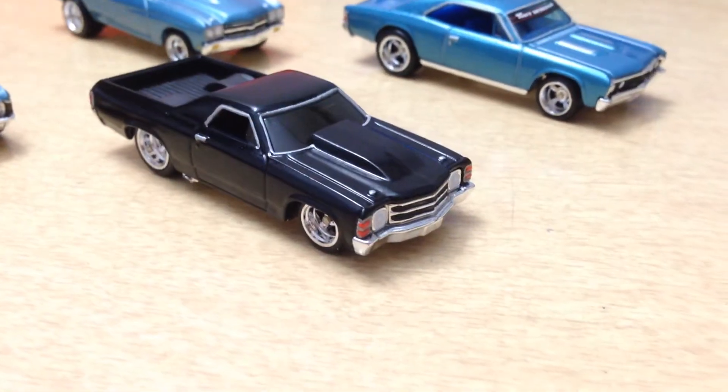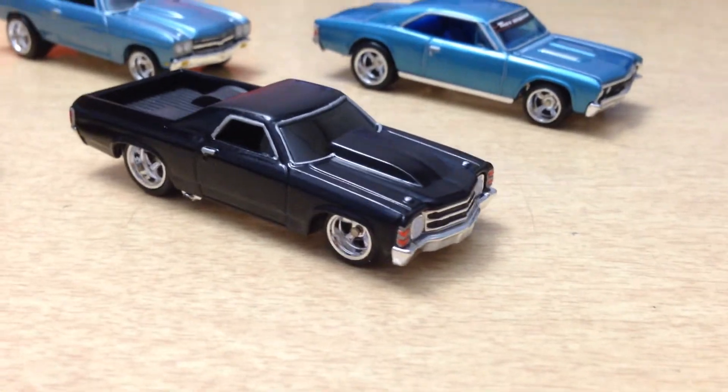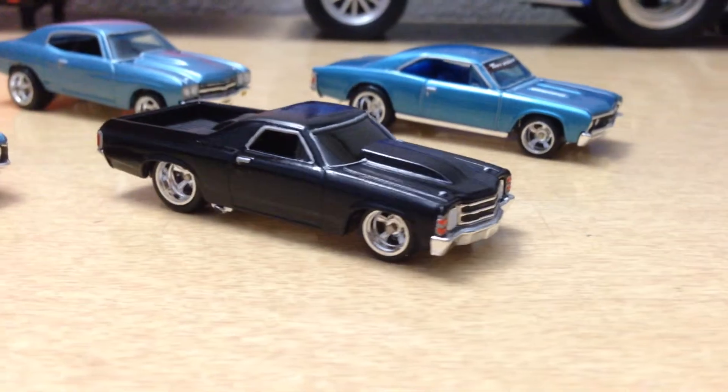We've got an El Camino right here, some black on black, fully detailed of course, with some real riders.